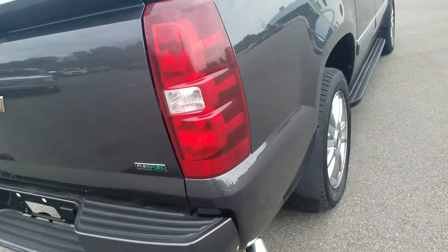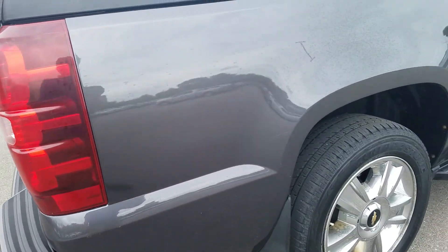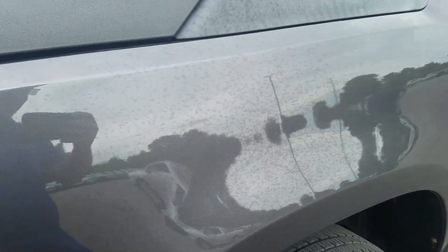Moving to the passenger side exterior — it is in good condition. You've got a couple of scrapes; looks like maybe from going through some brushes or trees right along here. I'm not sure if you can see that or not.